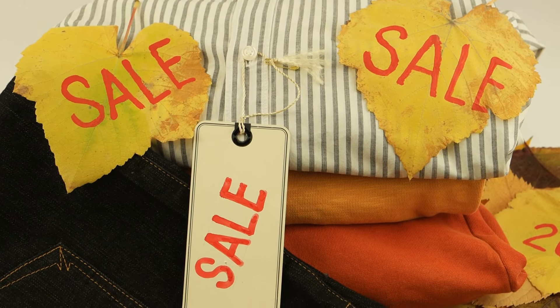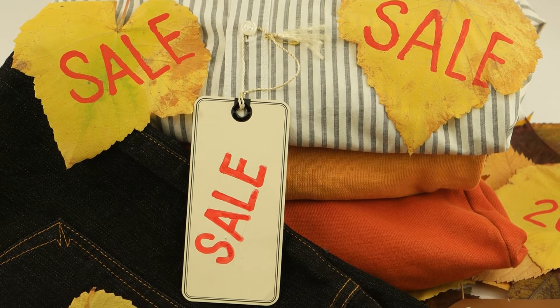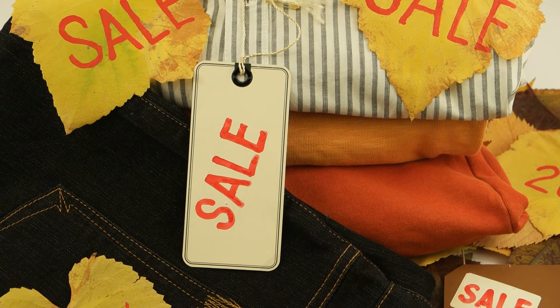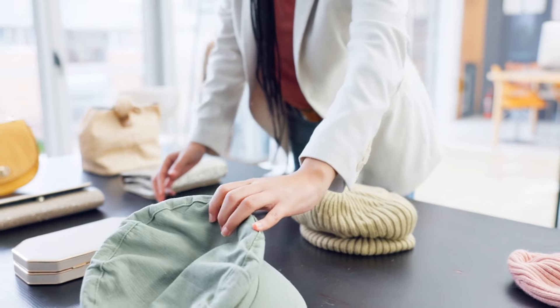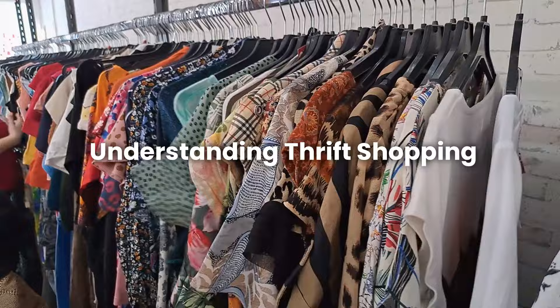Whether you're new to thrifting or a seasoned pro, these tips will help you score amazing finds while doing good for your wallet and the planet. Let's dive into the exciting world of thrift shopping.